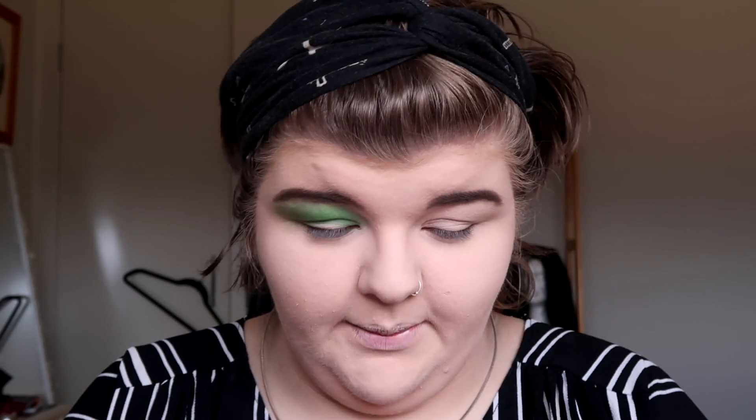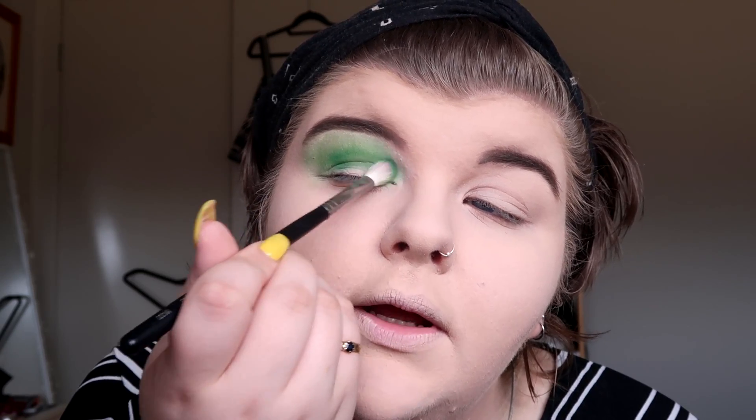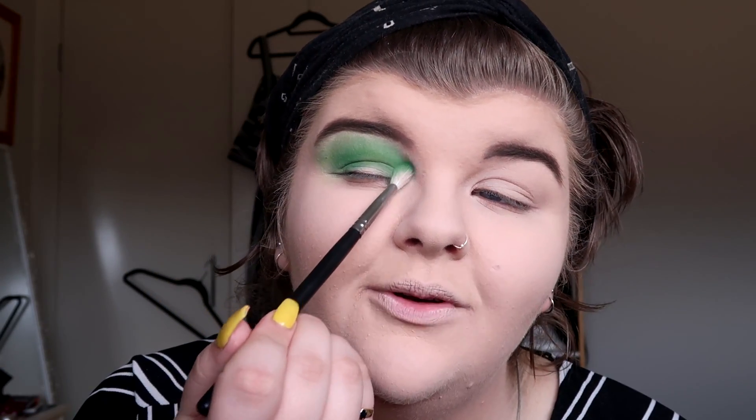Now I'm gonna go in with the Freaky palette from Jouer's and use this dark green - it's a little bit darker than the Jeffree one - and kind of just deepen up the crease. That's actually a really pretty color - should have used that in the first place. There's a little bit of fallout which I'm not loving. I think that's nice. I know the main show is the highlight shade - the crease doesn't need to be too perfect. This is kind of just me playing around with makeup.